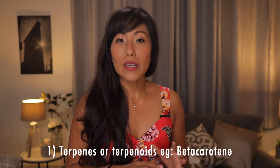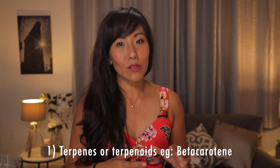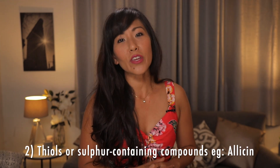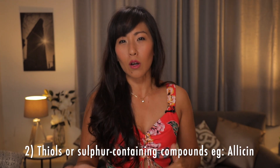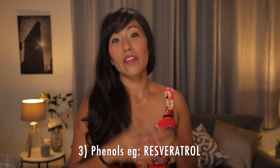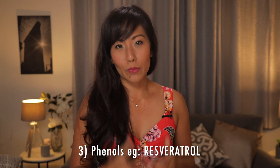One are your terpenes or terpenoids — an example of this would be beta-carotene, which gives carrots that orange color. Two, we've got the thiols, or the sulfur-containing compounds — the strong-smelling allicin from garlic is a thiol. And three are your phenols, and this is where resveratrol comes into play.